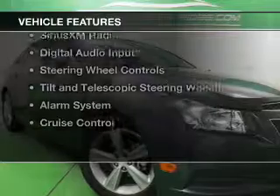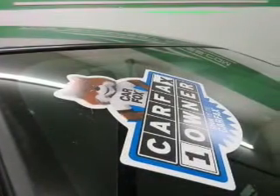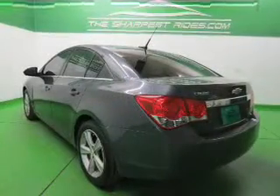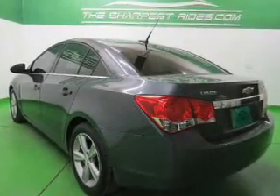The features include a turbocharger, internet connectivity, leather seats, heated seats, Sirius XM satellite radio, digital audio input, steering wheel controls, tilt and telescopic steering wheel, an alarm system, and cruise control.